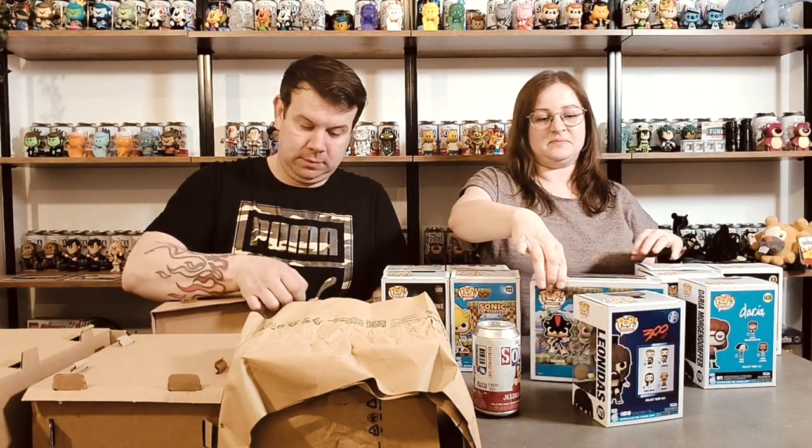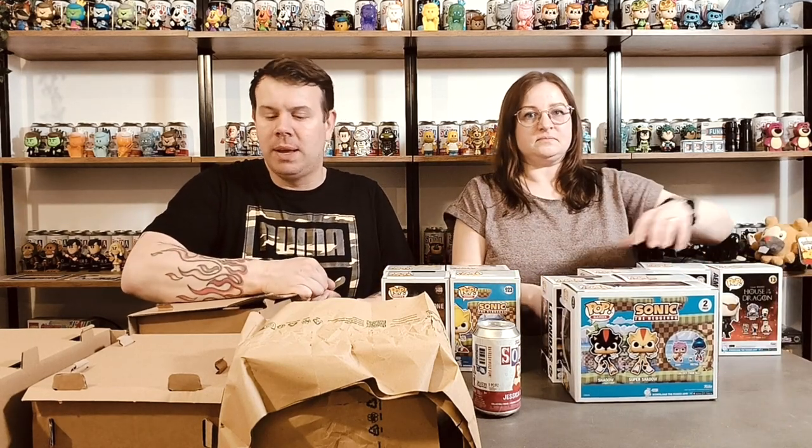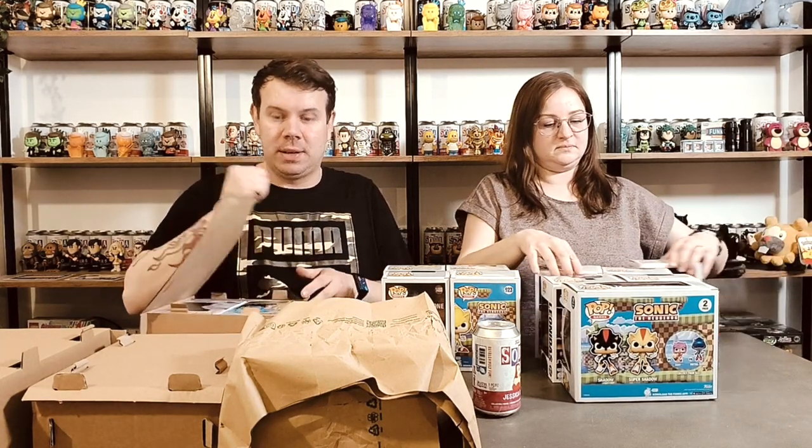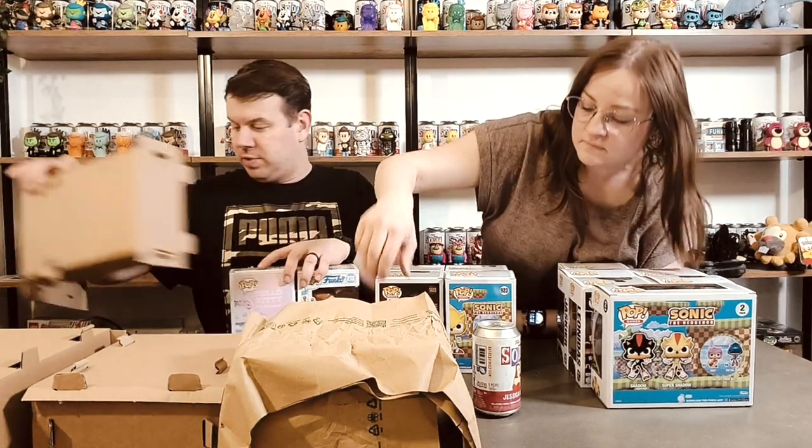So as I said, we just chose every single chance-of-chase. There were some exclusive Sonic exclusives in here as well which I really wanted to pick up - I just really liked the look of them. And I think on one of the orders you got a free Freddy Funko as well, which is really cool.